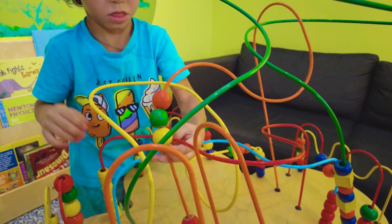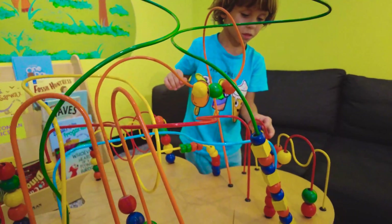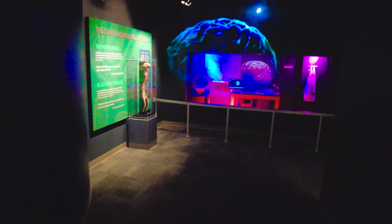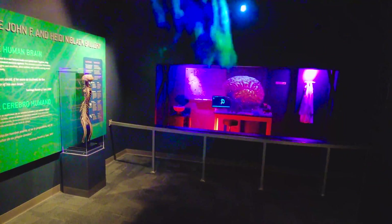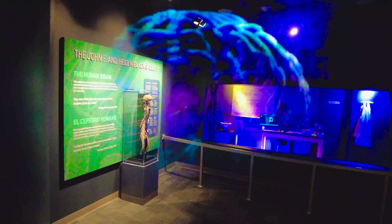It looks like you're having a lot of fun, right? So much fun, Phil! Wow, look — it looks like a brain but you can actually go through it!